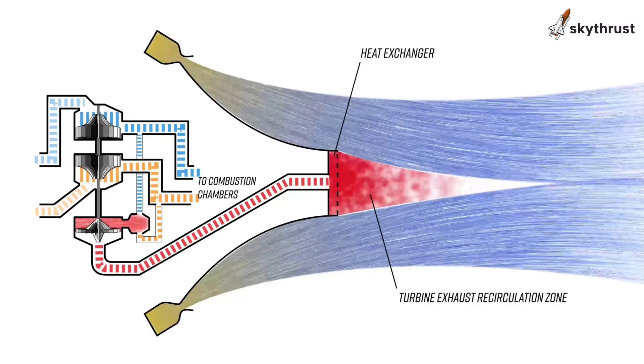AeroSpike engines maintain efficiency across a wide range of altitudes. Instead of a bell nozzle, they have a central spike, or aero spike, which adjusts dynamically to atmospheric pressure changes.